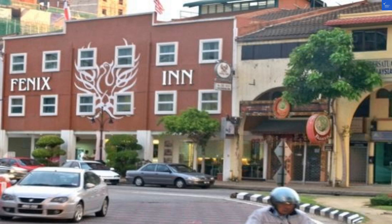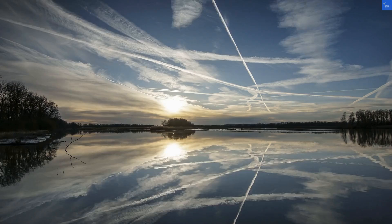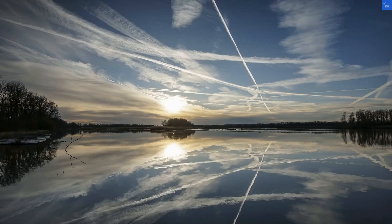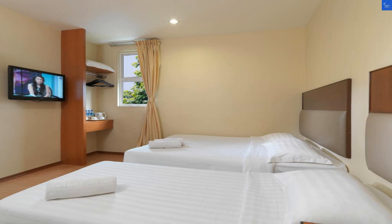Location is where Phoenix Inn shines. You're a stone's throw from Dataran Palau and Malacca Megamall. If you're into shopping, it's like hitting the jackpot. If shopping isn't your game, you might find yourself wondering why you didn't choose a hotel with a beach.